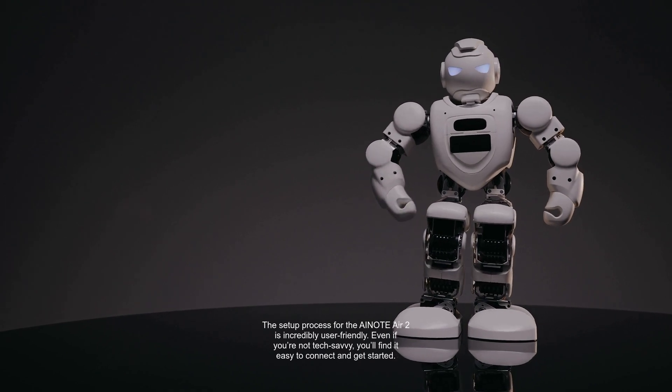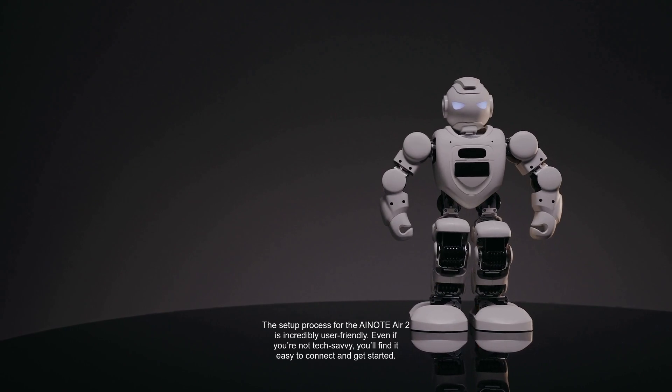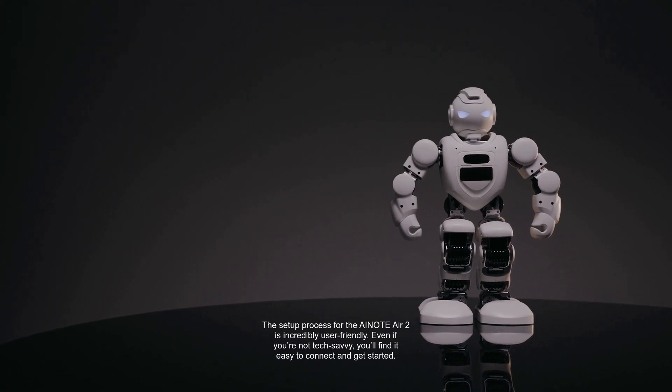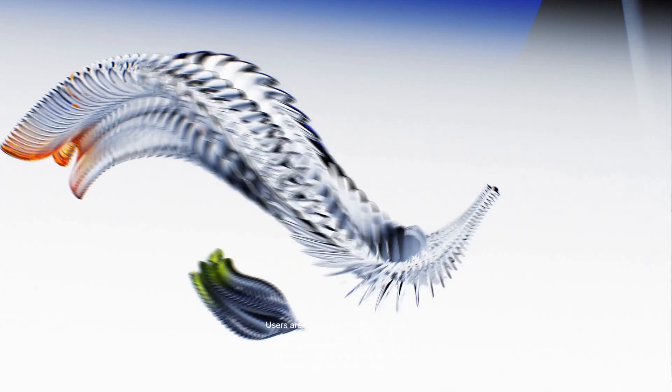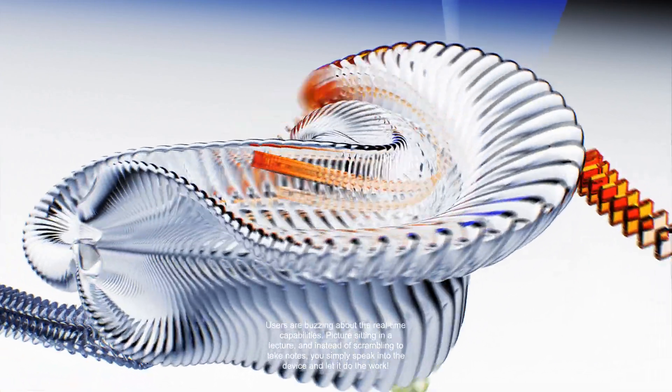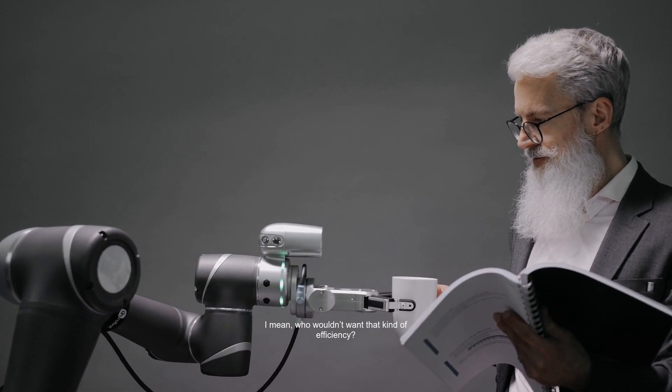The setup process for the Anote Air 2 is incredibly user-friendly. Even if you're not tech-savvy, you'll find it easy to connect and get started — imagine having this device ready in just minutes after unboxing it. Users are buzzing about the real-time capabilities. Picture sitting in a lecture and instead of scrambling to take notes, you simply speak into the device and let it do the work.